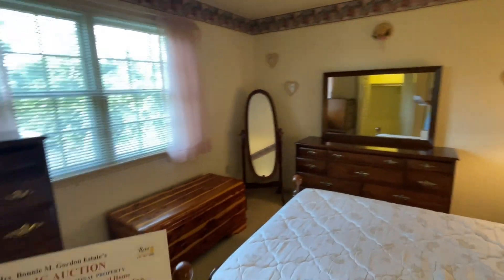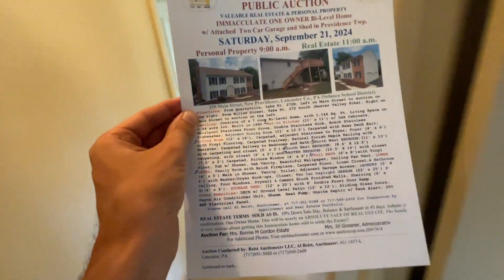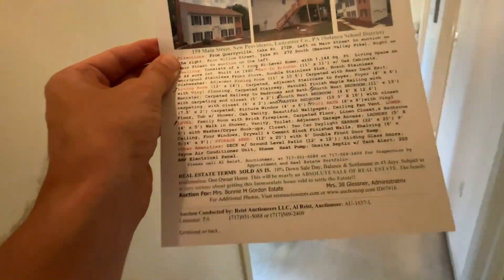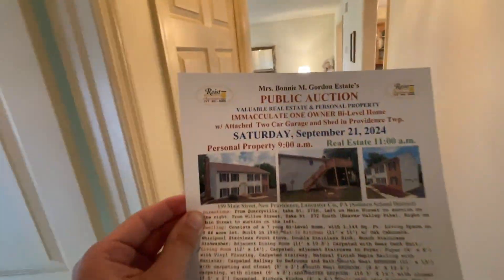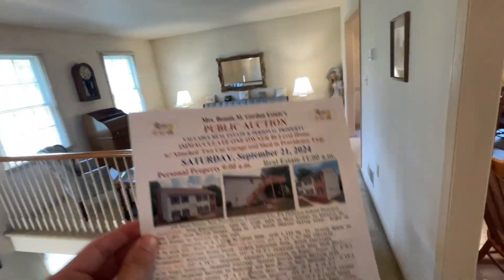And that is just about everything, folks. Feel free to give us a call at 717-951-5088 for more details. We'd be happy to assist you with any questions you may have or show you around the property in a personal appointment.